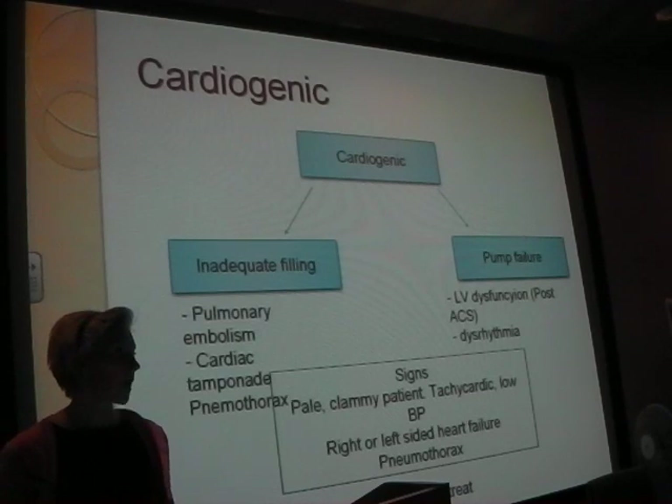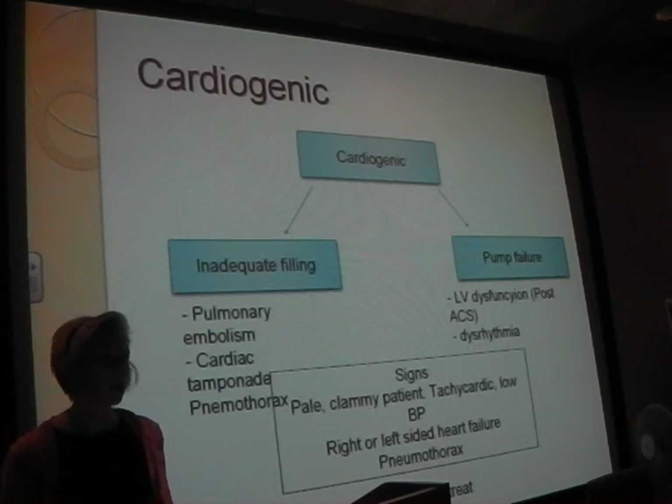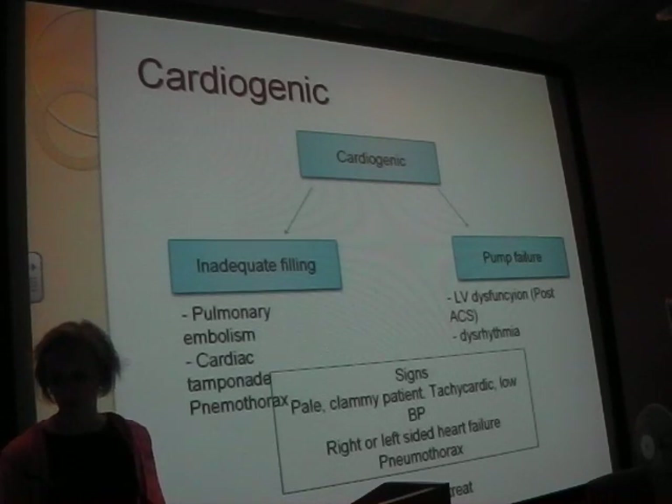Management: A, B, C, D, E - bread and butter stuff. With this one though, if you think about heart failure, pump failure, or cardiac tamponade, yes we want to fluid resuscitate these people, but we need to be more cautious in cardiogenic shock because if we give too much fluid and it's pump failure, they won't be able to shift that fluid and they'll go into acute pulmonary oedema.